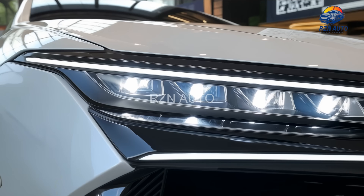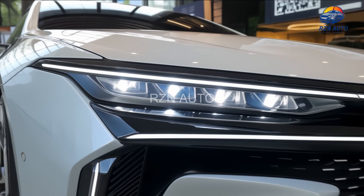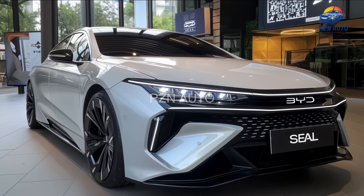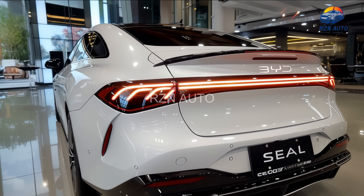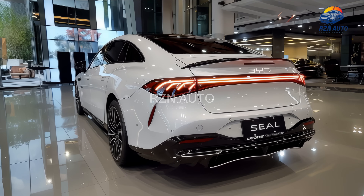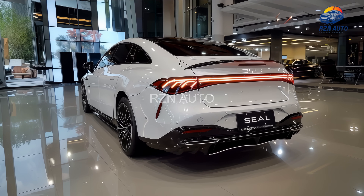What do you think? Could the BYD SEAL be a true Tesla killer? Drop your thoughts in the comments below, and don't forget to like, subscribe, and hit the bell icon so you never miss an update from RZN Auto. Thanks for watching, and see you in the next one.